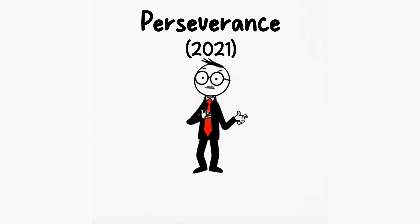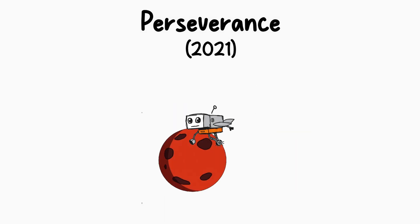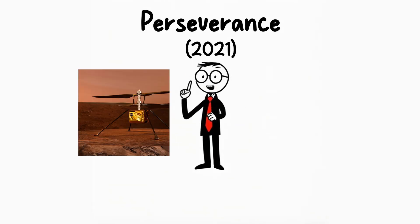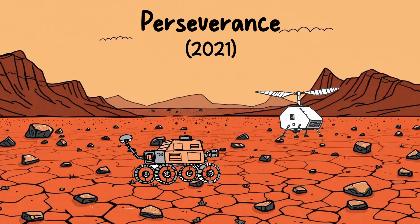And now let's have a look at Ingenuity, the helicopter. Yep — a flying robot on Mars for the first time in history. It's still a helicopter, and it was super efficient, as it was able to move much faster than the rovers while still maintaining a small distance to the surface.